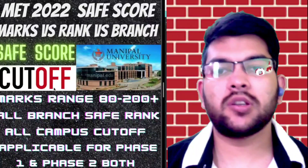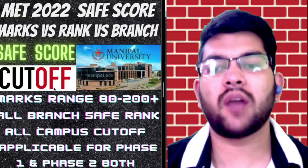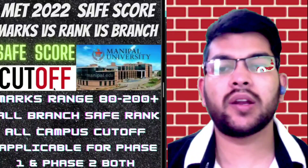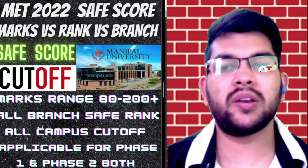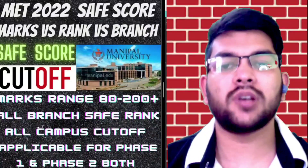After watching this video you will be able to set a target for yourself — how many marks you should have at least to get the expected branch at a particular campus, whatever you are targeting. Here is the MET 2022 safe score: marks versus rank versus branch for different campuses. I will consider marks ranging from 80 to 200 plus. As you all know, the total marks of the Manipal Entrance Test is 240 marks — 60 questions combining all three subjects.